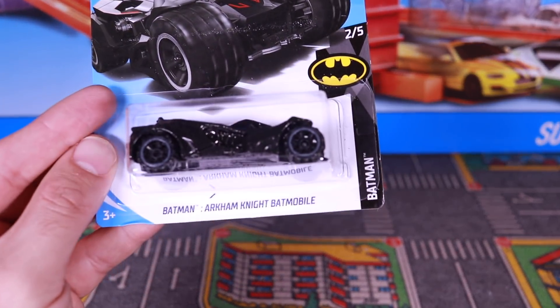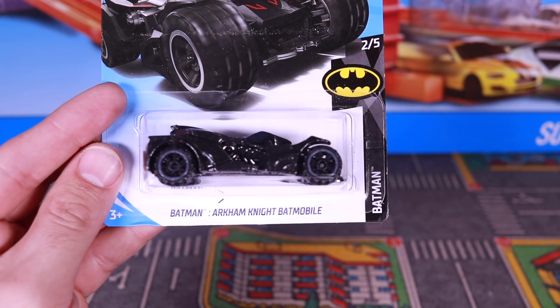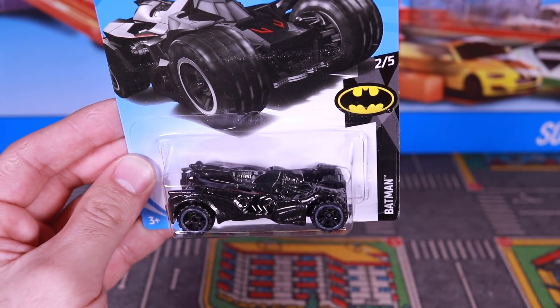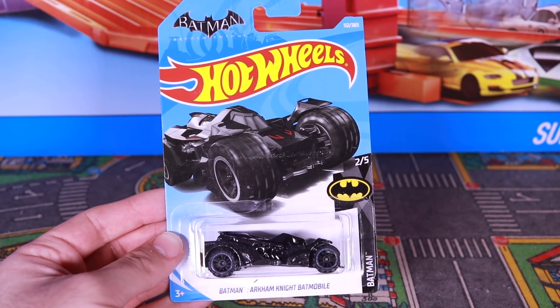What's up, Peak Timers? Today we're getting a close-up look at the brand-new Batman Arkham Knight Batmobile, another one from the Batman series in 2018. Let's open it up and get a closer look at it.